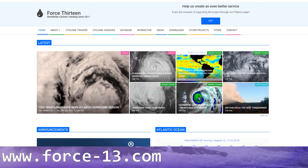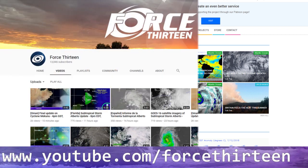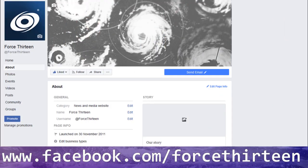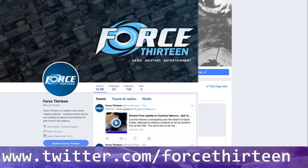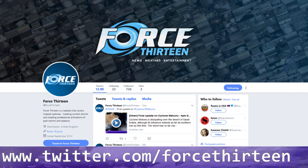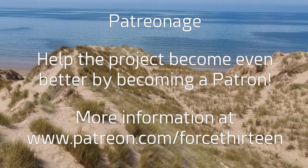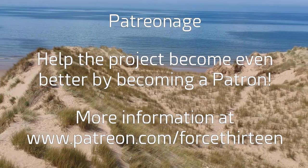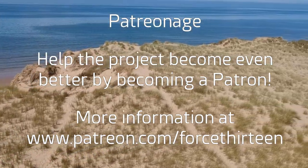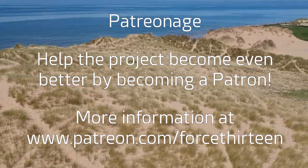You can follow Force 13's latest updates at the website force13.com. You can also find our YouTube page — subscribe if you haven't already. Find us on Facebook at Force 13 and on Twitter at @Force13. If you want to support the project, you can also become a patron at patreon.com/force13.